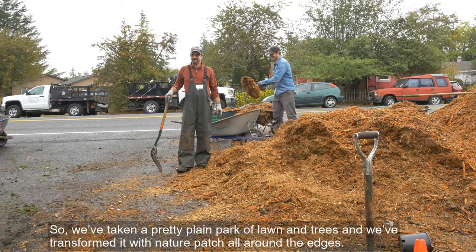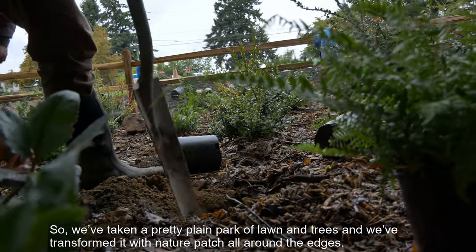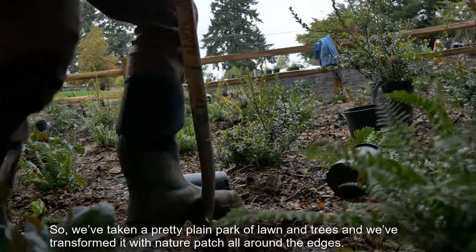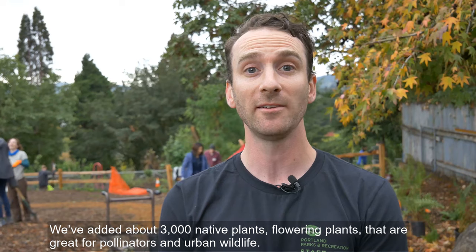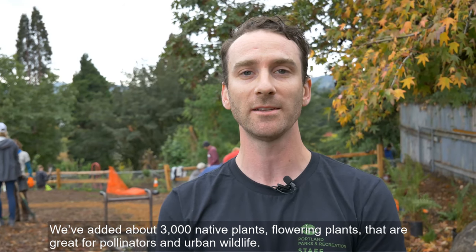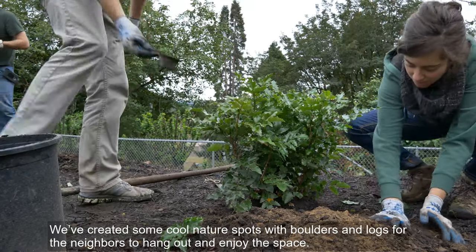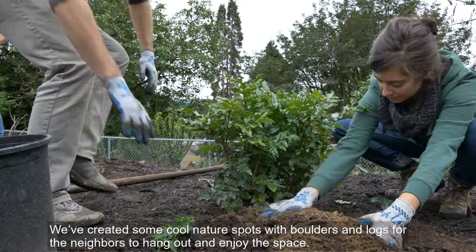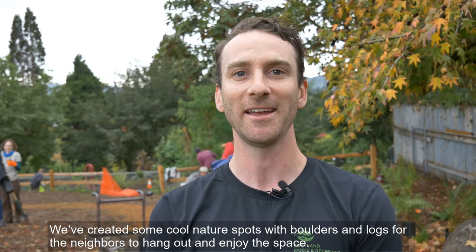We've taken a pretty plain park of lawn and trees and transformed it with a nature patch all around the edges. We've added about 3,000 native plants — flowering plants that are great for pollinators and urban wildlife — and we've created some cool nature spots with boulders and logs for the neighbors to hang out and enjoy the space.